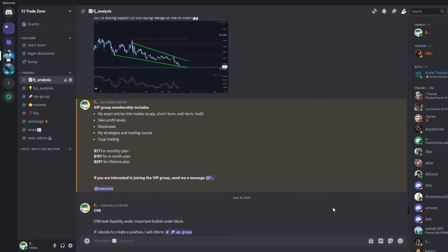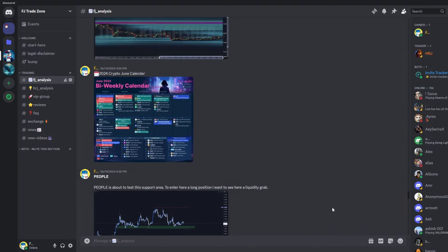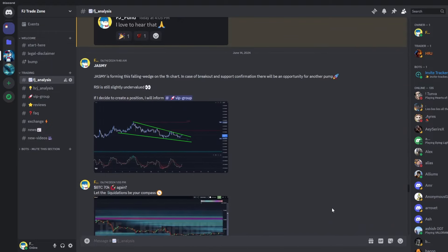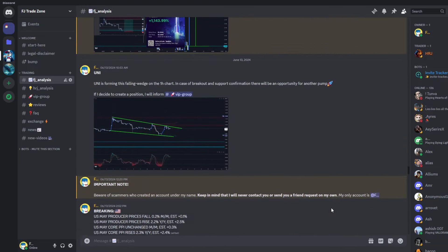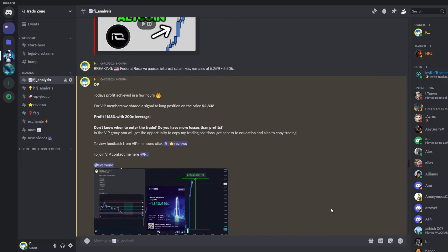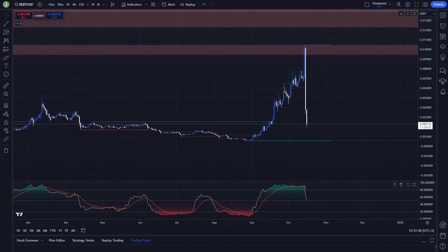Before this video continues, I just want to let you know that this YouTube channel is directly connected with my Discord trading group where I share everyday analysis on the altcoins that I'm currently watching. If you are interested in that, you can check it out — the link to join is in the description or in the comments.